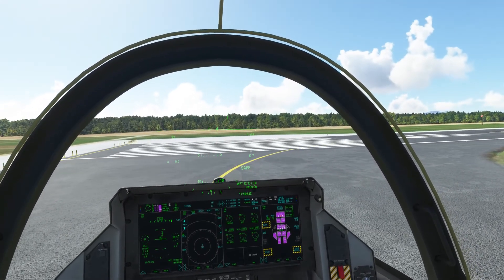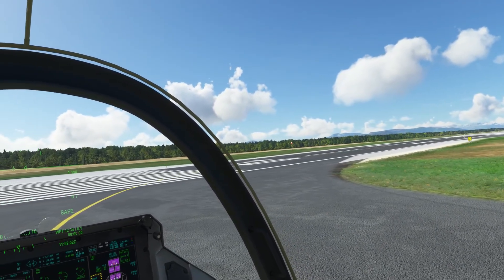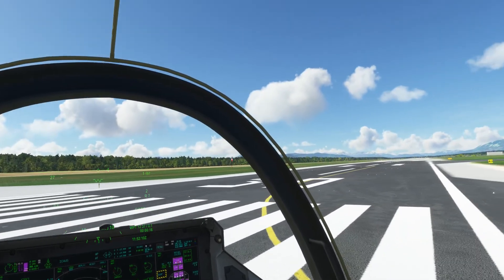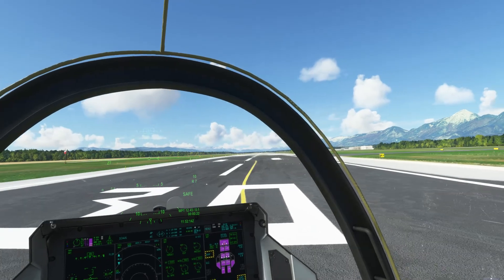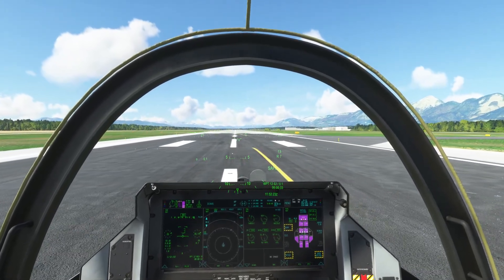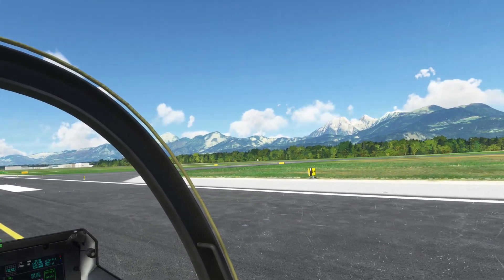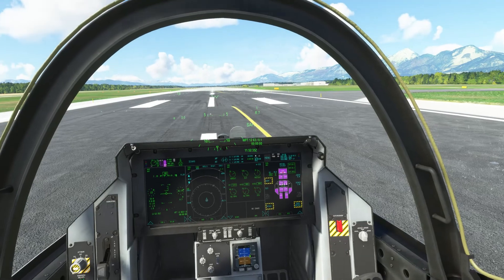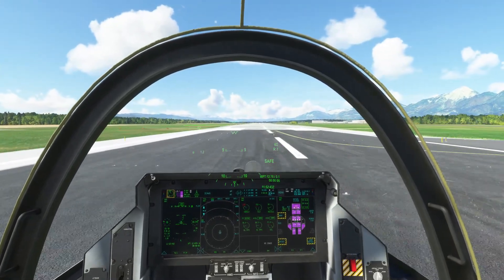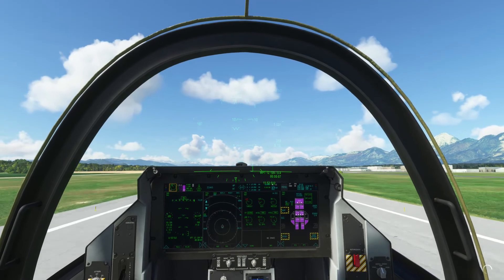Just going to get my cockpit set up with the directional indicator. Beautiful weather, taking off runway 30. I've got to do a bit of a speed run on this I think. I'll start my timer from when I release the wheel brakes. Okay, we've got positive rate of climb, gear up.